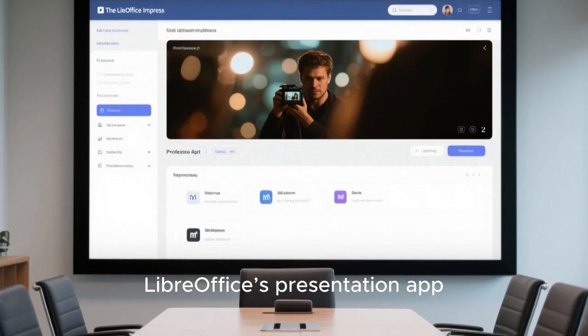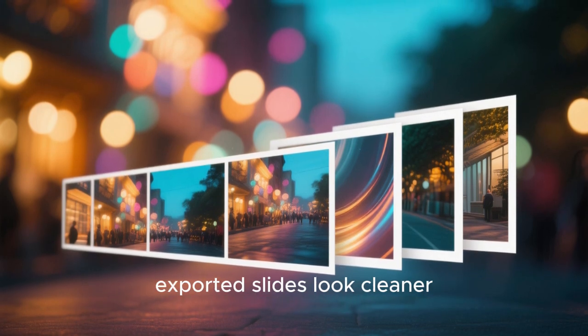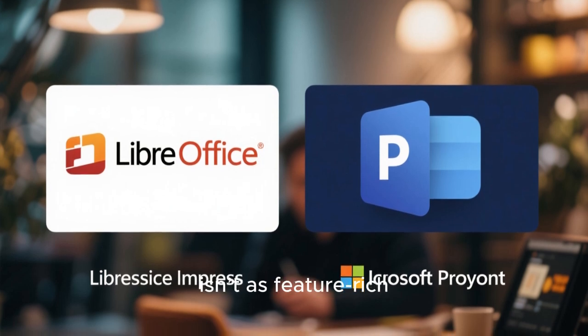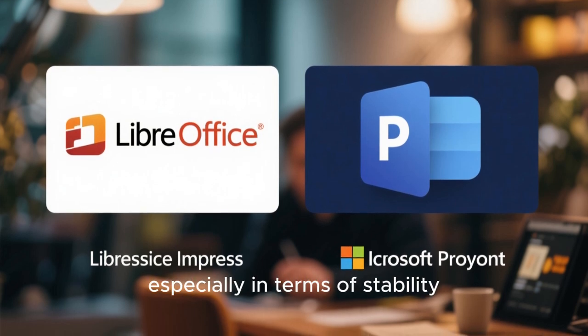Impress, LibreOffice's presentation app, has also been polished. Slide transitions behave more consistently, exported slides look cleaner, and some visual bugs have been resolved. While Impress isn't as feature-rich as Microsoft PowerPoint, it's getting more refined with every release, especially in terms of stability.